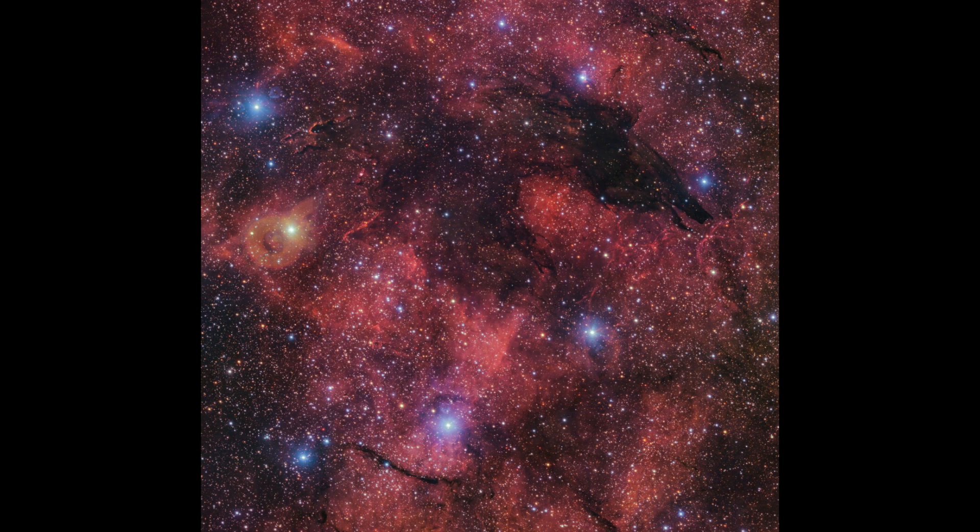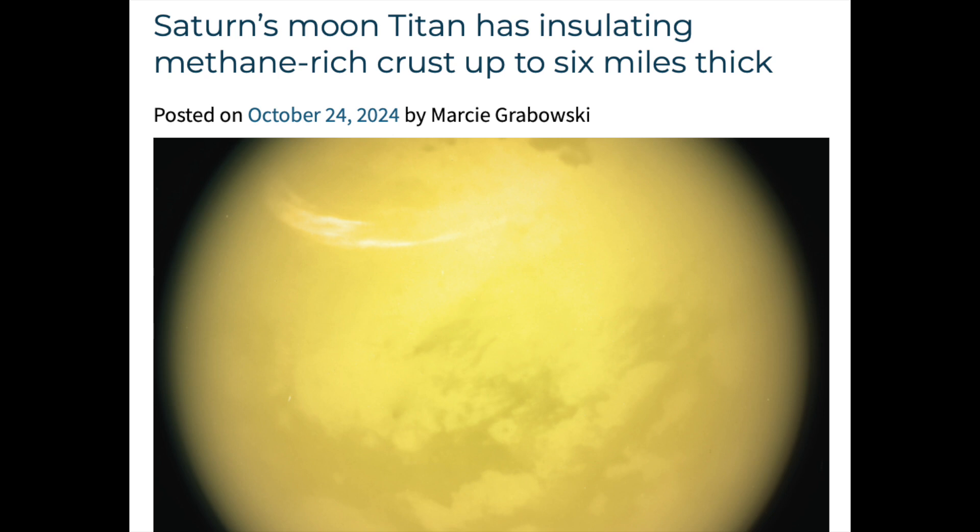Next up about Titan: latest data suggests Saturn's moon has a six-mile-thick crust made of ice and methane, and they say it actually insulates the interior ocean region. It's not out of the realm of possibility that Titan has some form of life — the temperature and radiation shielding do fit the bill.